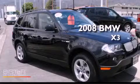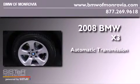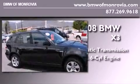This is a certified pre-owned 2008 BMW X3. This crossover has an automatic transmission and a 3.0 liter inline six-cylinder engine.